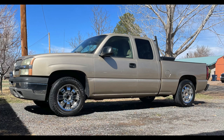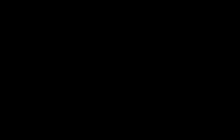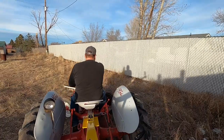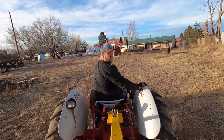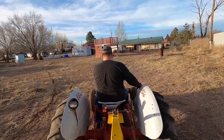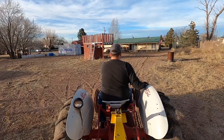Trucks, chainsaws, quads, UTVs, log splitters, tractors — things like that. I have settled on a solid tie between my old farm tractor and my dump trailer for number two, but I've made a lot of videos on my farm tractor so I figure it's time to talk about the dump trailer's role on my little homestead and why it's so important.